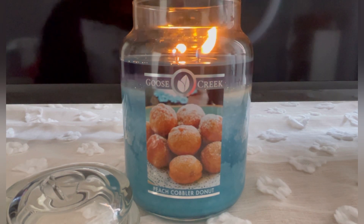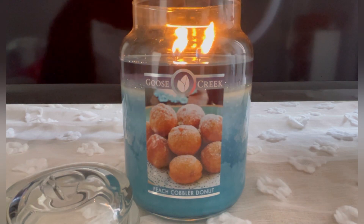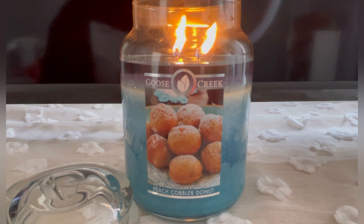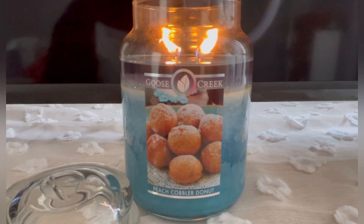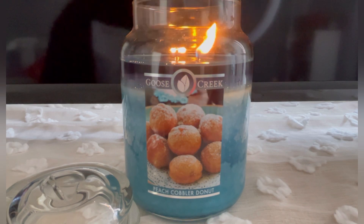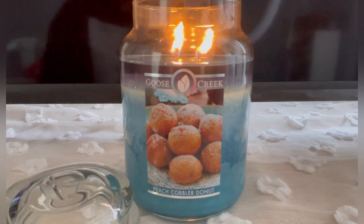Let's talk about the scent. It smells so good. The fried donut is what comes out the most — it definitely smells very, very foodie. Honestly, it's kind of hard to get the peach and orange, the fruity note, because the donut is so strong.